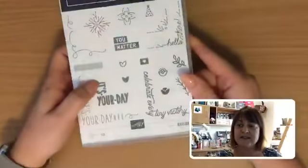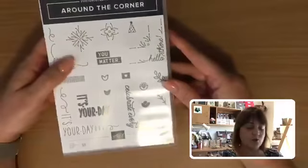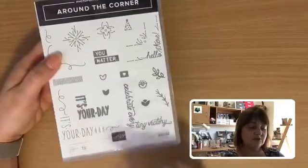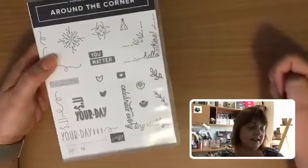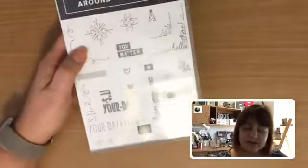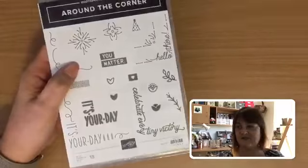There are also a few stamp sets in the sale. This one is called Around the Corner — it's got some little words that can go around the corner of your card or on the inside as well. That's a handy little one. You can pop over to my online store to see the other sets that are on sale.